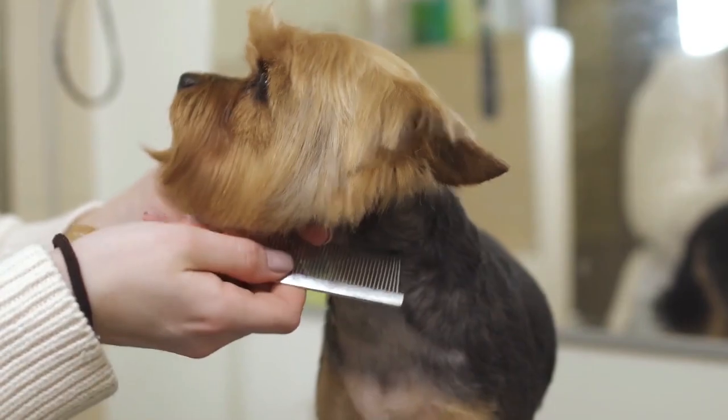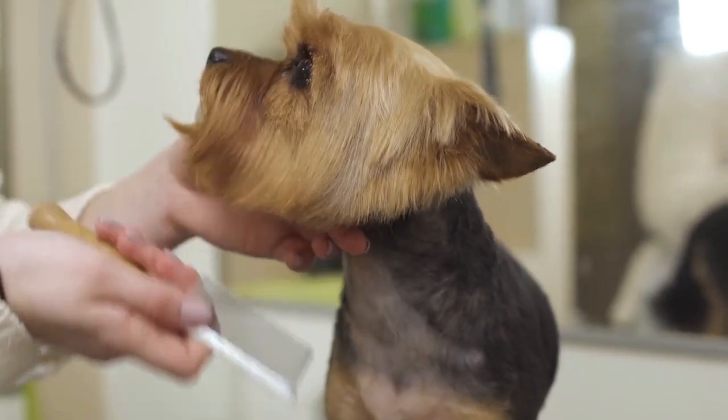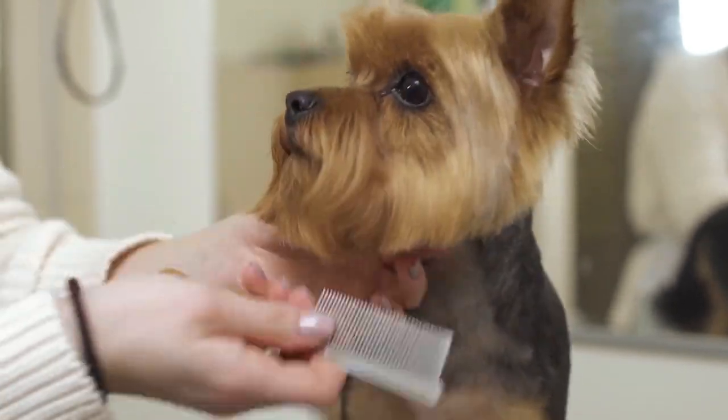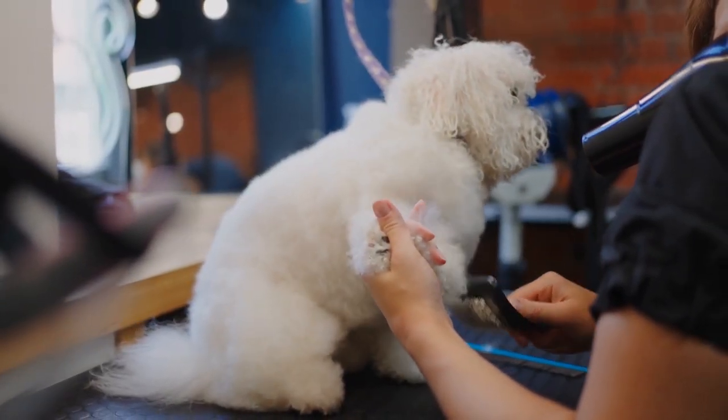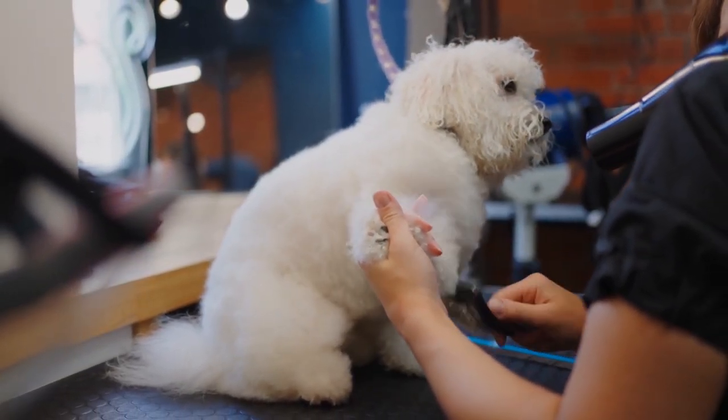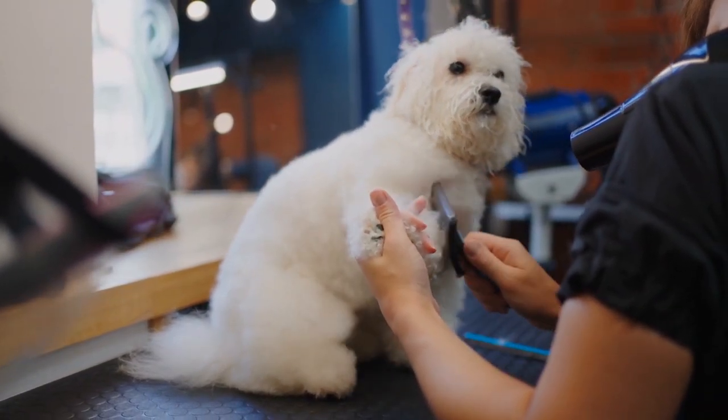Closely packed teeth: the teeth must be packed together to serve as a debris and flea removing tool effectively. Ergonomic handle: depending on personal preference, a wooden or rubber handle will facilitate a better and more convenient grip.